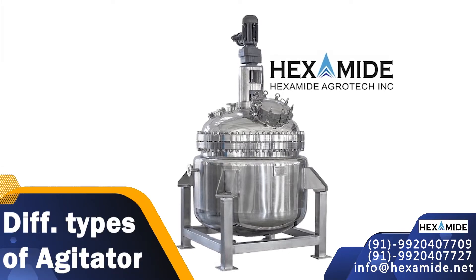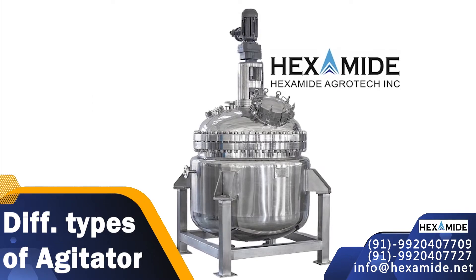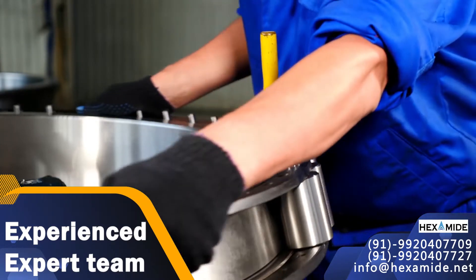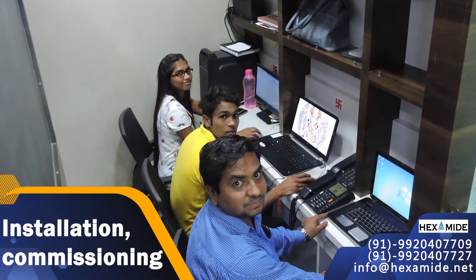Available with anchor agitator, PBT agitator, propeller agitator, and hydrofoil agitator. Our experienced expert team handles all aspects of machine installation, erection and commissioning with the highest standards of precision.